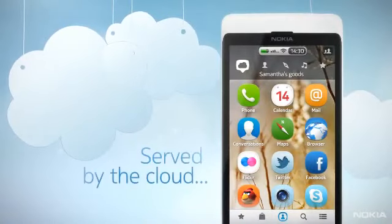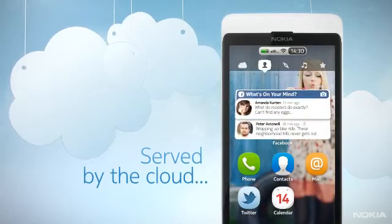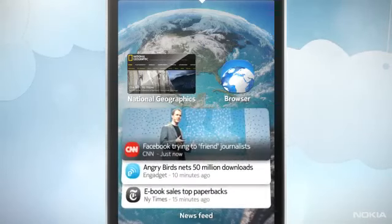From the latest must-have apps, to organizing events and contacts, or watching the hottest media on the web, Nokia Air serves content to the device as the user wants it.